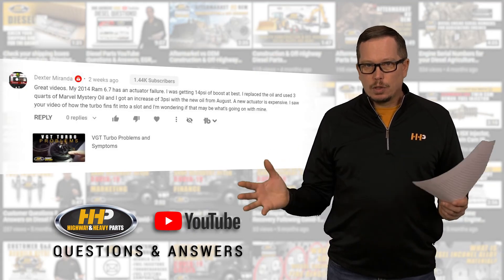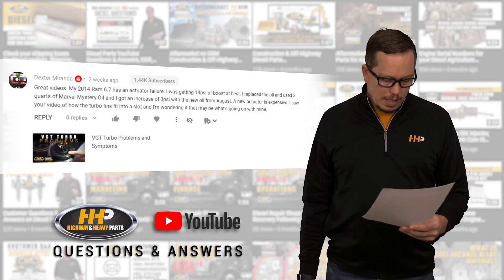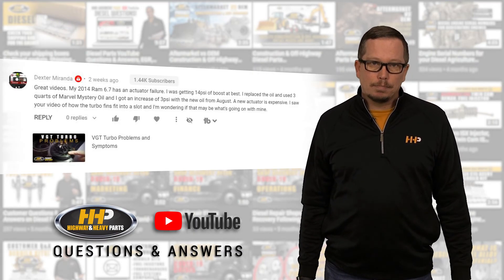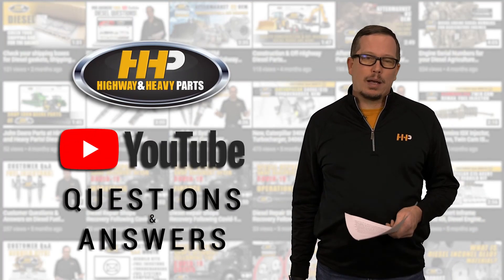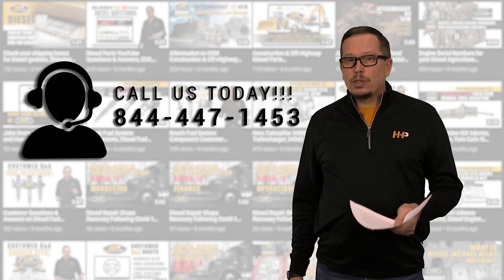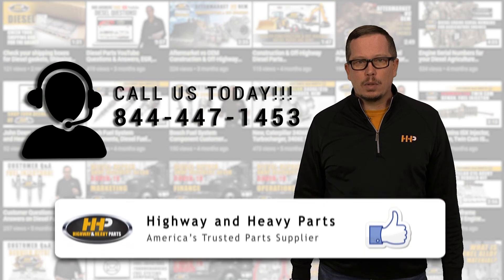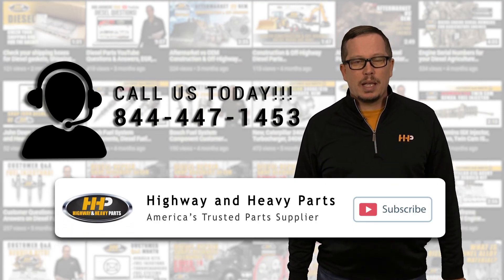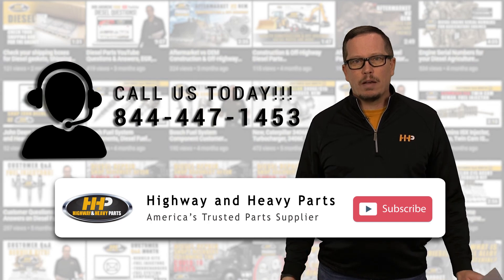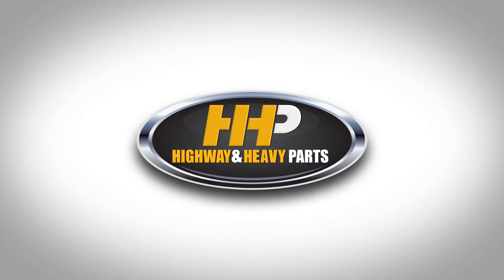Hopefully answering these questions helps you get your engine back on the road. If you need parts or assistance, give us a shout at 844-447-1453. Make sure you hit that like and subscribe button on Facebook and YouTube to stay up to date with the latest from Highway and Heavy Parts. From diagnosis through delivery, we're Highway and Heavy Parts.